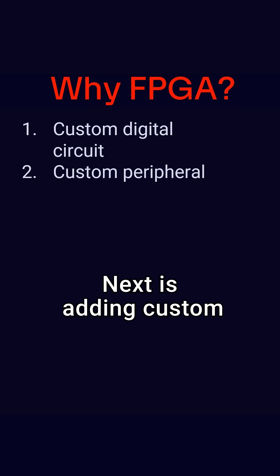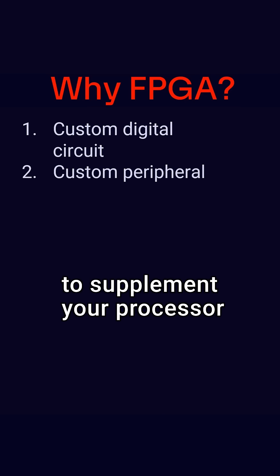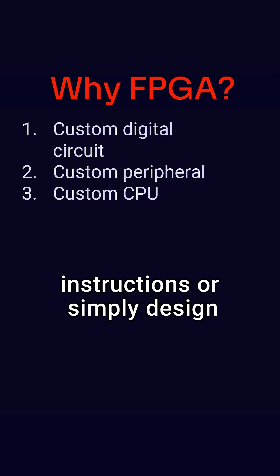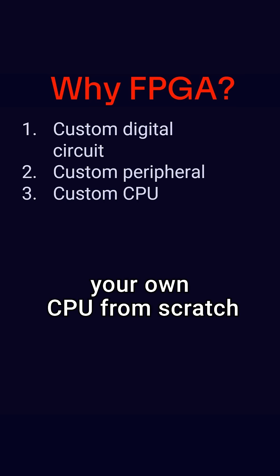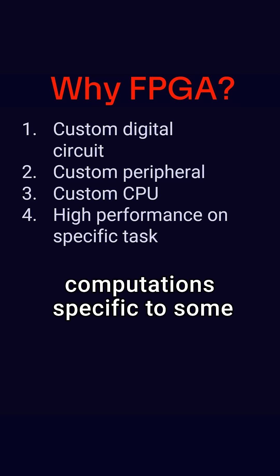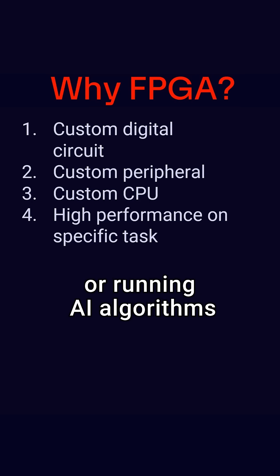Next is adding custom peripherals like timers or USB host controllers to supplement your processor. Maybe you want to modify the CPU to add custom instructions, or simply design your own CPU from scratch. Perhaps you need to perform fast parallel computations specific to some purpose, like crypto mining or running AI algorithms.